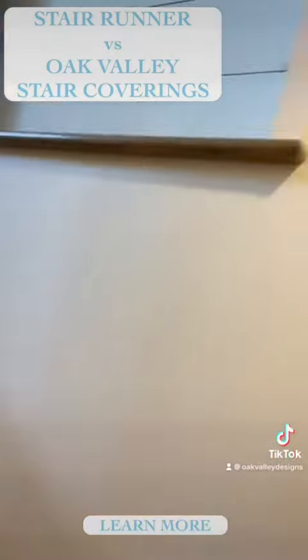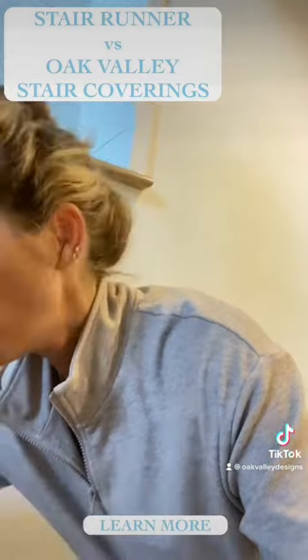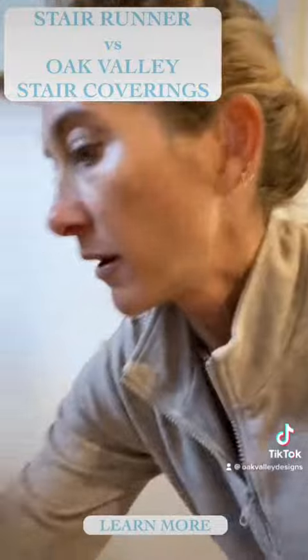The traditional runner required an installer. It required a couple months worth of waiting to get the material and everything in. Let me show you this about our stairs.